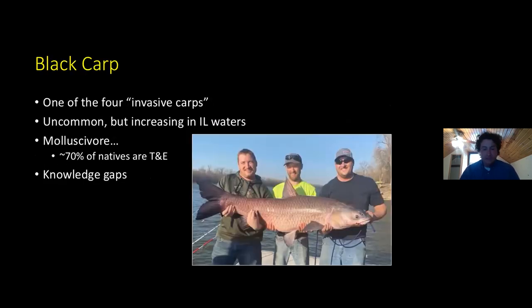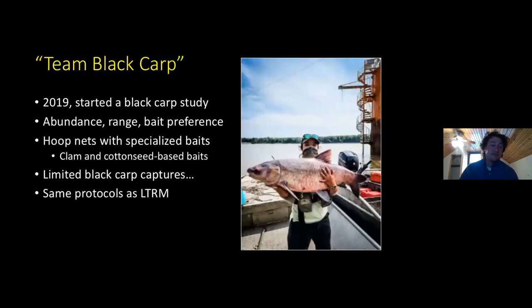Another background item: most of you are probably familiar with Asian carp or invasive carps — you probably think of the jumping silver carp, the bighead carp, and grass carp. However, the least known is the black carp, which you see in this picture. This is actually the second largest individual ever recorded and the largest ever caught on hook and line, caught about two months ago in Missouri, weighing 112 pounds. They're relatively uncommon — definitely the least common and least known about of these invasive carp species — but they're increasing in Illinois waters. They are known to be molluscivores, though recently we found they're a little more generalist, eating aquatic insects and similar items. They do eat snails and mussels, which is concerning because approximately 70% of our native mussels are imperiled, and there are significant knowledge gaps on black carp.